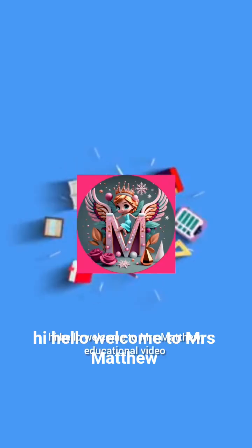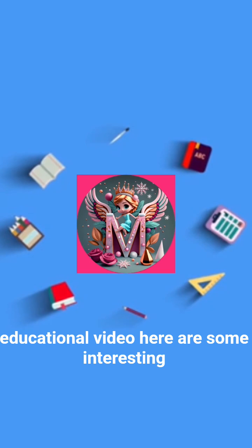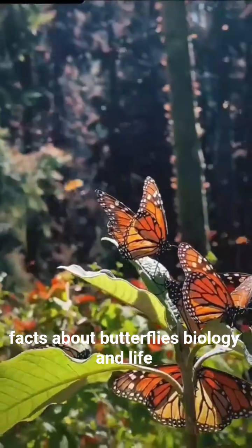Hi, hello, welcome to Mrs. Matthew Educational Video. Here are some interesting facts about butterflies.